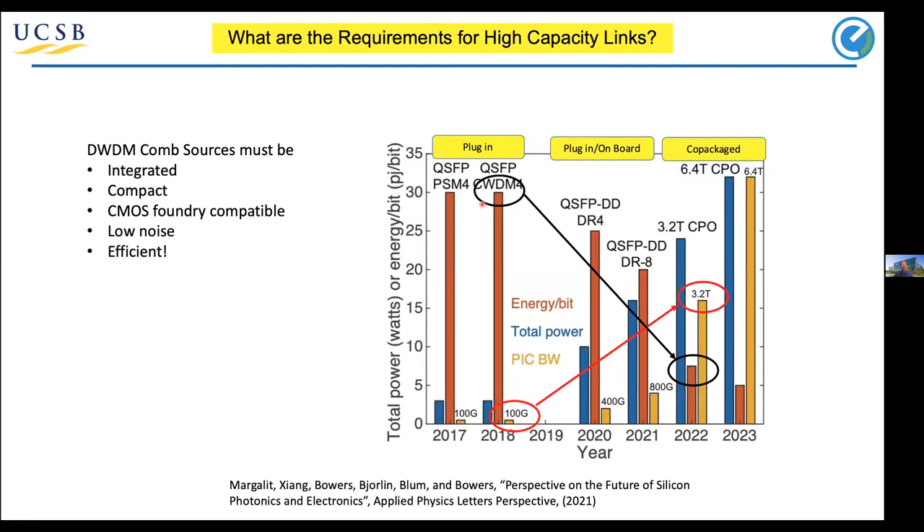The question is: what are the requirements in the optics to do this? We're moving from 100G with high amounts of power to 32 times the capacity with much, much less power required. I'll talk today about using rings — arrays of rings — to get high capacity interconnects and using comb sources. I want to talk a lot about the comb source, which obviously has to be integrated, compact, and CMOS compatible, but particularly has to be efficient.